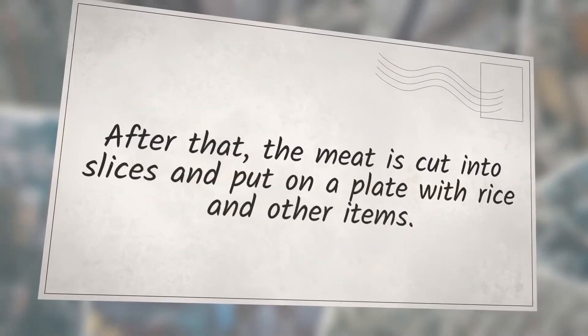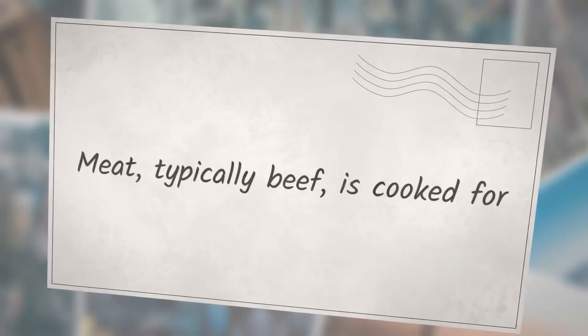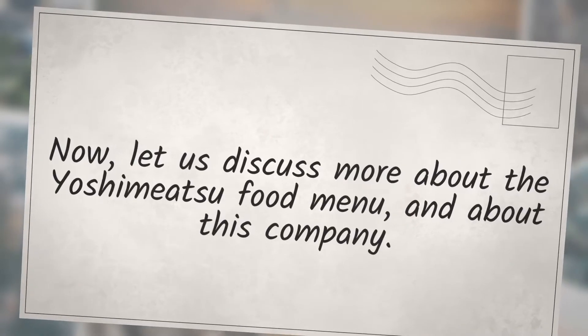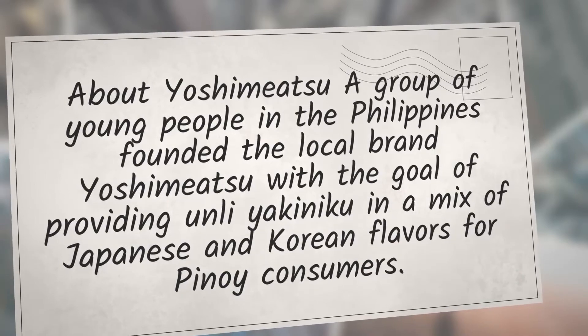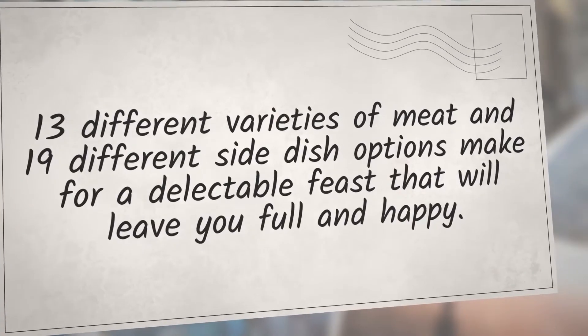The meat is cut into slices and put on a plate with rice and other items. Yoshimitsu's food menu comes from a group of young people in the Philippines who founded the local brand with the goal of providing yakiniku in a mix of Japanese and Korean flavors for Filipino consumers. Thirteen different varieties of meat and 19 different side dish options make for a delectable feast that will leave you full and happy.